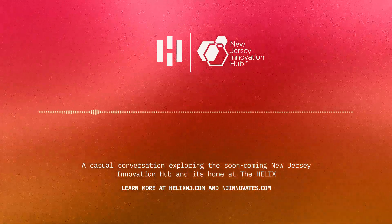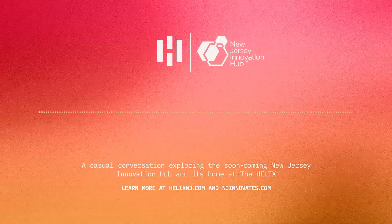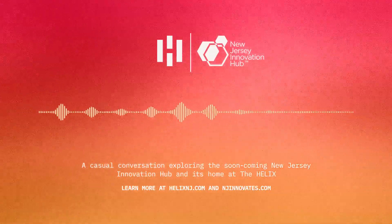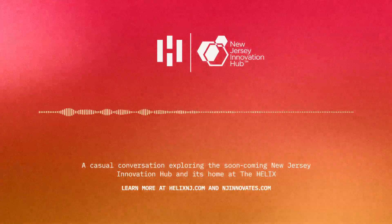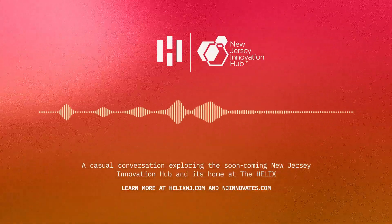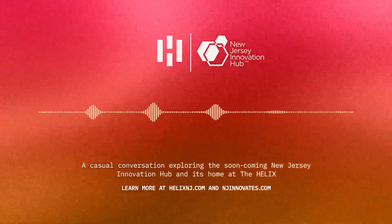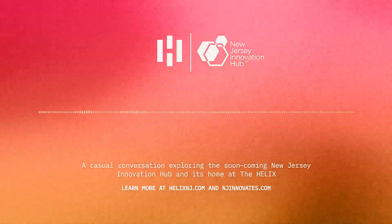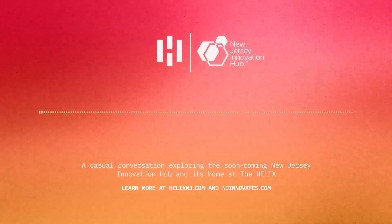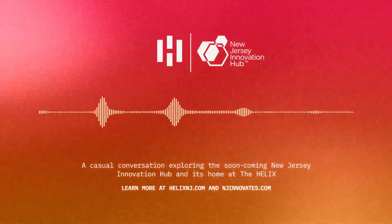Today we're going to really dig into this New Jersey Innovation Hub, the NGIH. The whole point here is to create a space where startups and big companies and researchers can all come together and make magic happen. What's so interesting about it is it's not just an office building somewhere — this NGIH is part of a five-acre innovation district called the Helix, right there in New Brunswick.